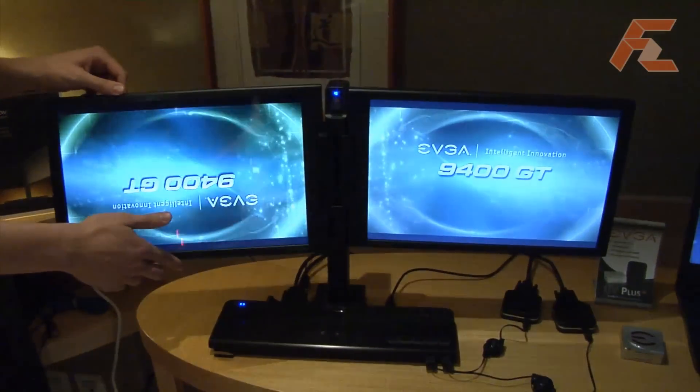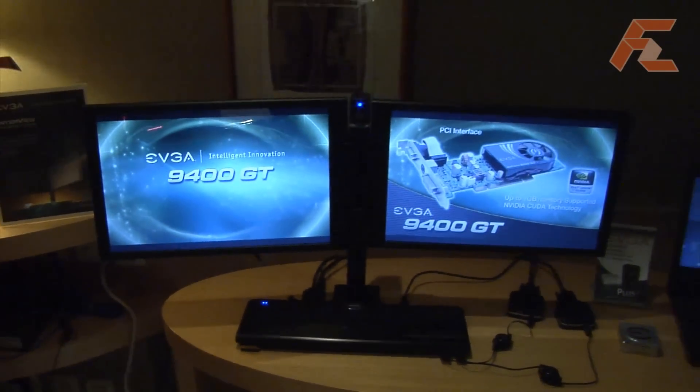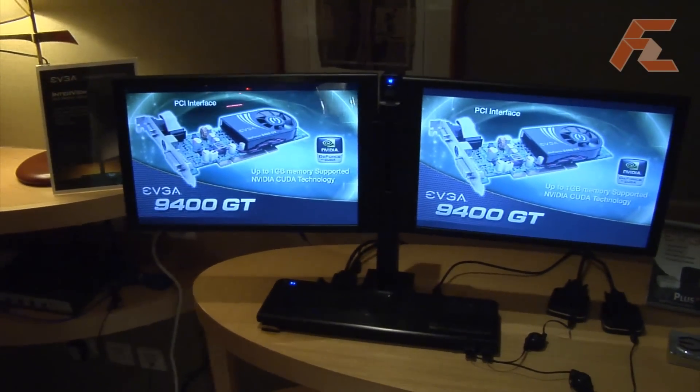It also has a 1.3 megapixel webcam. It's also pretty good for video production. What are the screen resolutions? 1440 by 900.